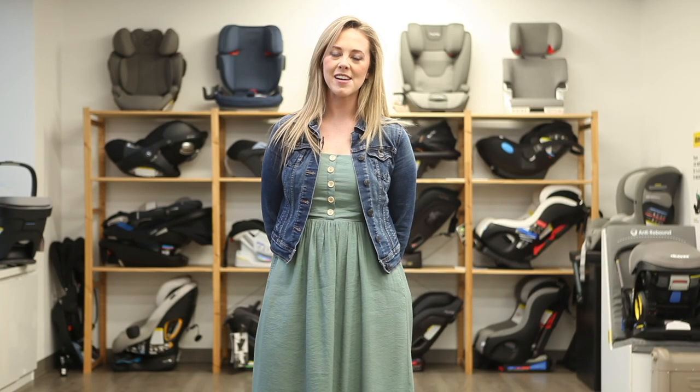Hey guys, it's Jasmine of Strolleria. Welcome back to our YouTube channel. Today we'll be going over the best infant car seats for 2023.